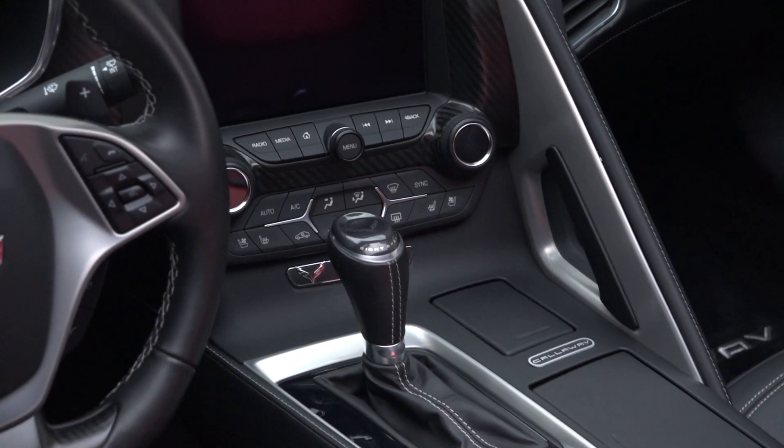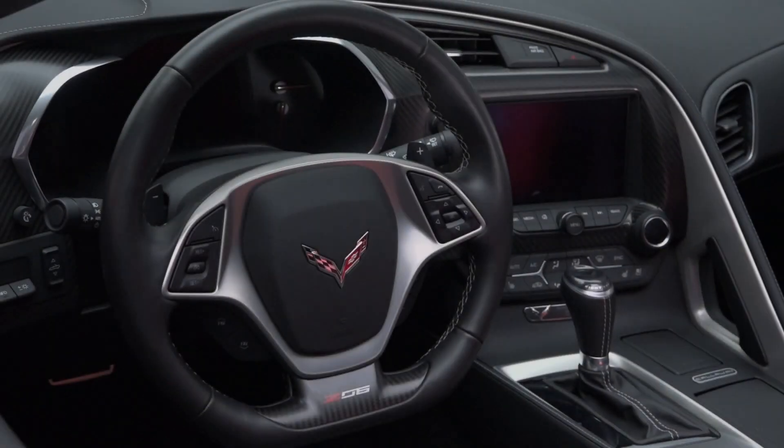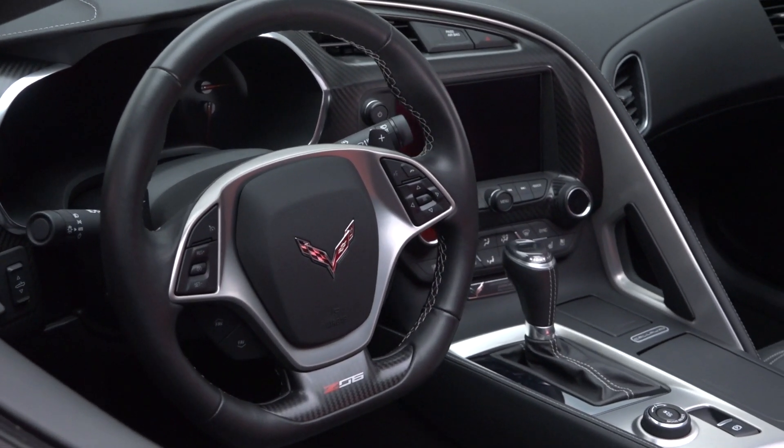A Callaway-branded console hosts a gear selector between Callaway floor mats and Callaway sill plates. A flat-bottomed steering wheel keeps the driver connected to the car and the road.